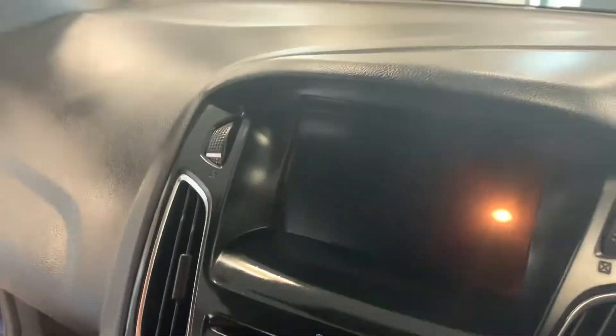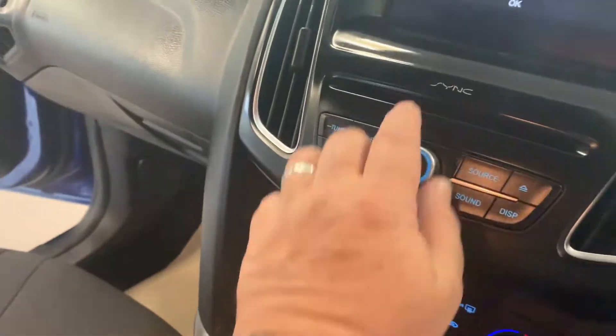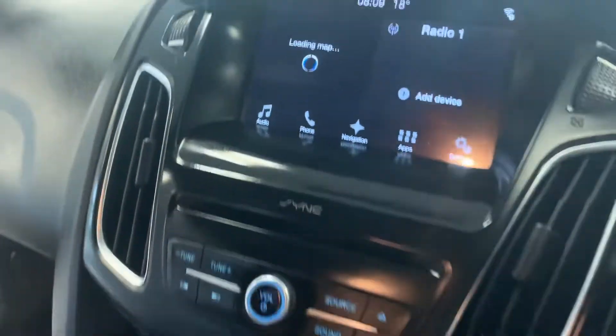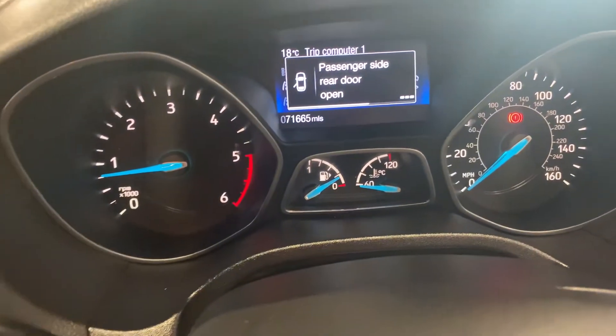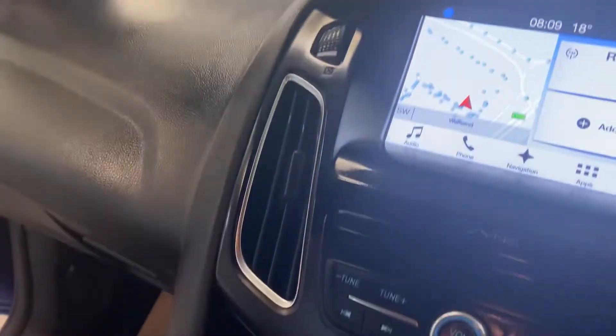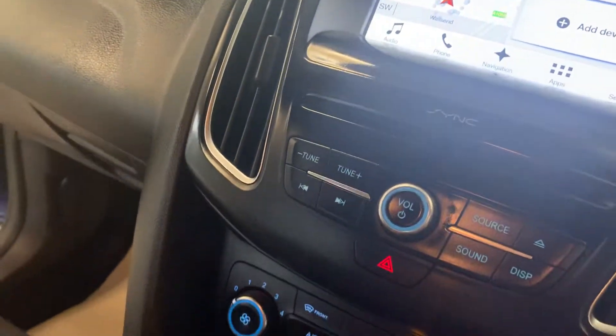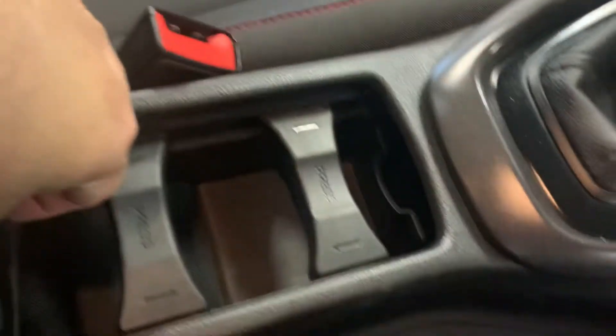There you go with the Ford SYNC. Push button start. There you have on there 71,665. Good clear windscreen on there as well — superb in the winter, that. Aircon, stop-start engine. McDonald's proof as well, look.